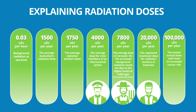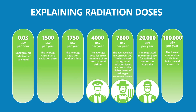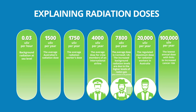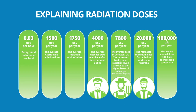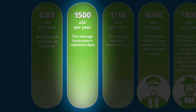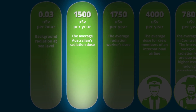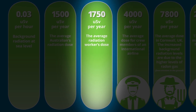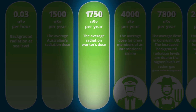So how much radiation does a worker at ANSTO actually receive? All radiation workers wear a personal dosimetry device to measure their exposure to radiation. Exposure to ionising radiation is measured in units called a sievert. The sievert is quite a large unit, so it's normal to measure exposure in micro sieverts, or a millionth of a sievert. The average Australian's radiation dose is 1,500 micro sieverts per year, and the average radiation dose of an ANSTO worker is 1,750 micro sieverts per year.